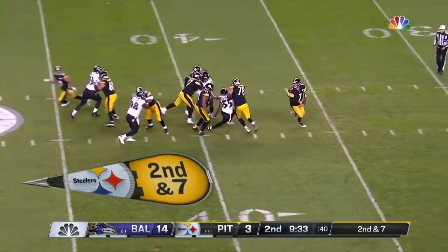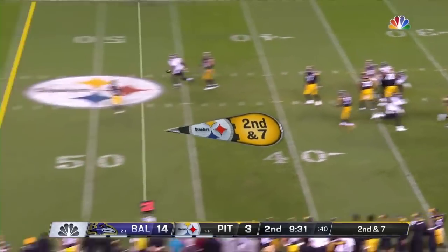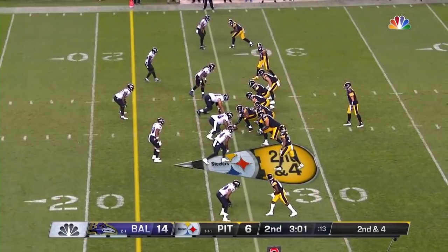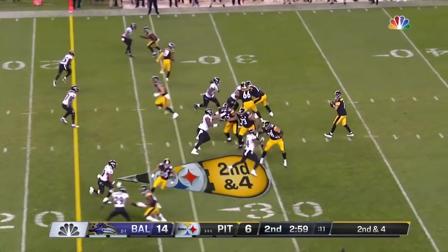Second and seven — Ben going all the way back and fires — and coming back to make the catch is Smith-Schuster. This physical, nasty, tough football — that's who they are.